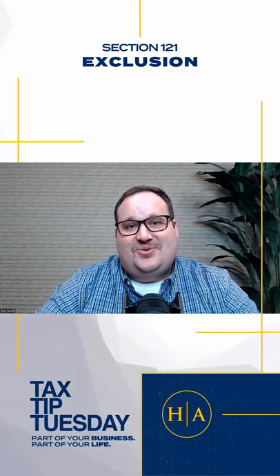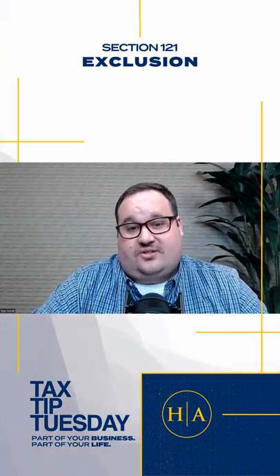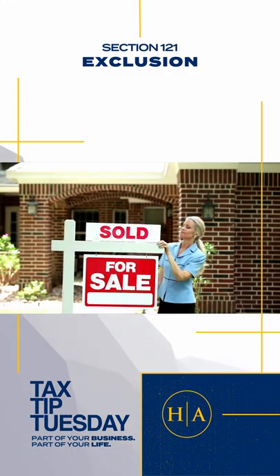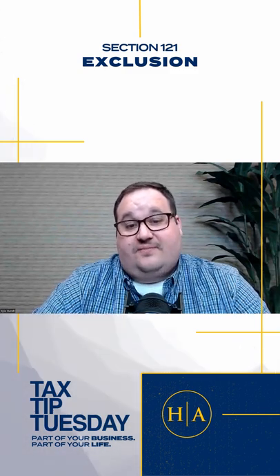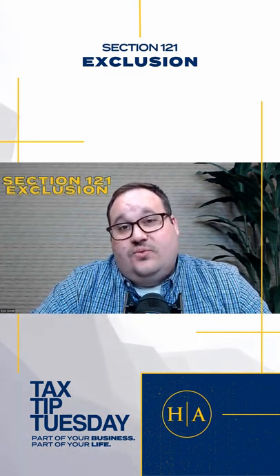Hey everybody, my name is Kyle and this is your Tuesday tax tip, which is knowing whether you qualify for the Section 121 Exclusion when you sell your home. If you have a capital gain from the sale of your main home, you may qualify to exclude up to $250,000 of that income if single, or up to $500,000 if married, from federal tax. This gain is referred to as a Section 121 Exclusion.